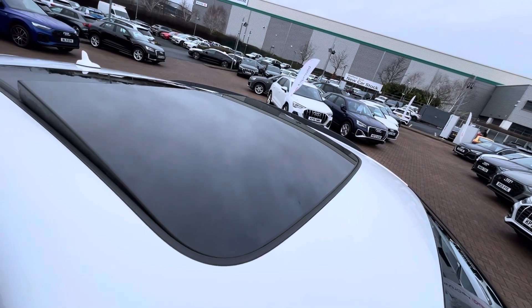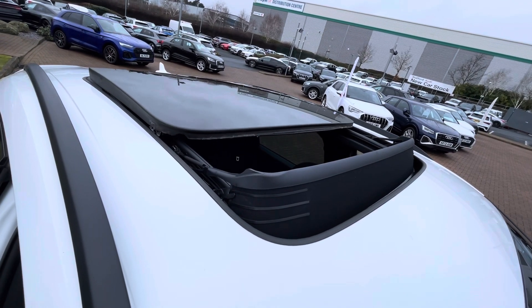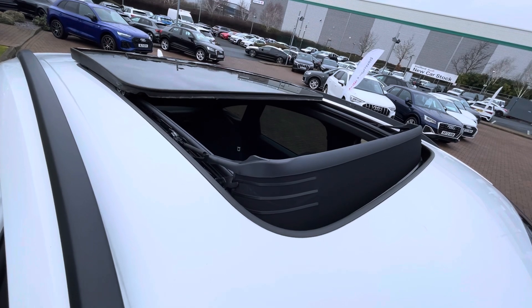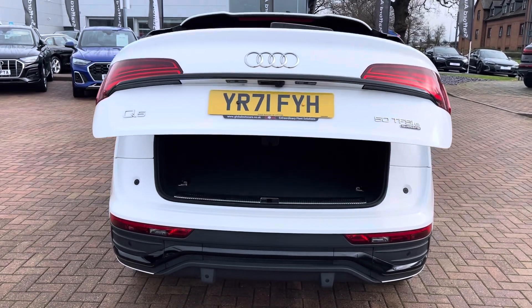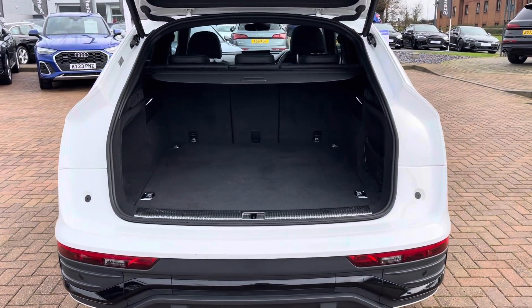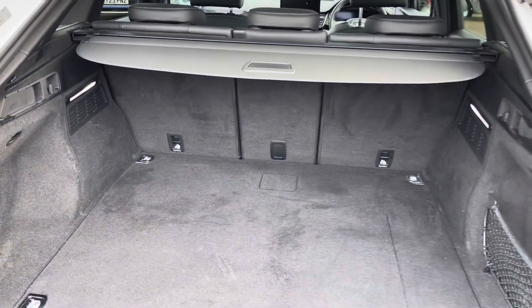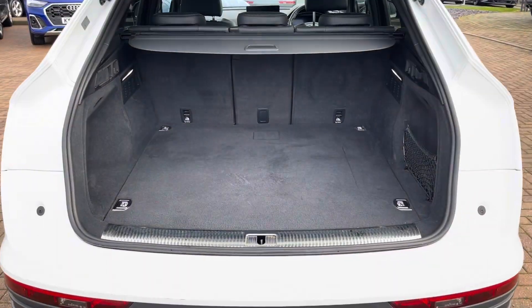This vehicle does come with a panoramic sunroof giving you extra lighting into the cockpit, with a blind should you wish for it to be a bit darker. Pressing the boot button twice on the key shows off the rear dynamic indicators and opens the electrically operated tailgate, revealing 455 litres of boot space — perfect for a larger family weekend getaway, a pushchair, or the weekly shop.